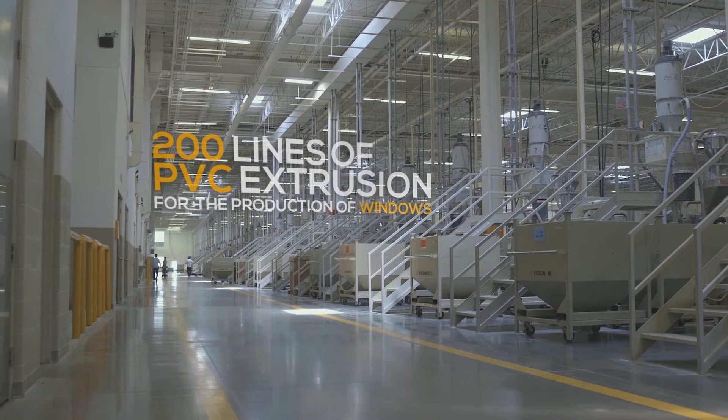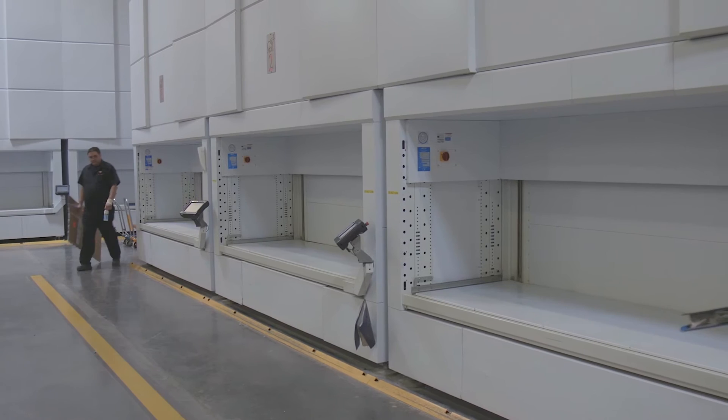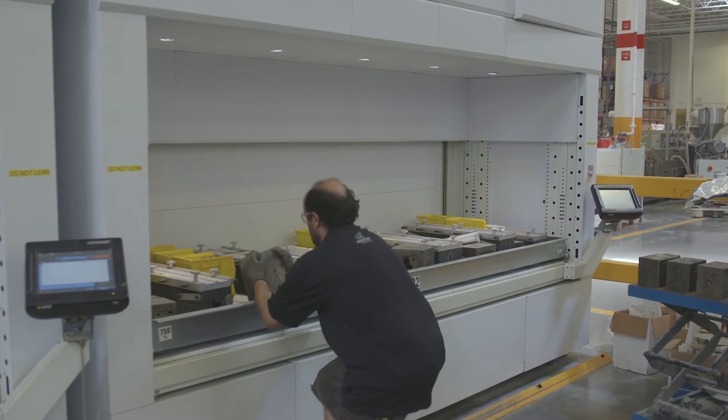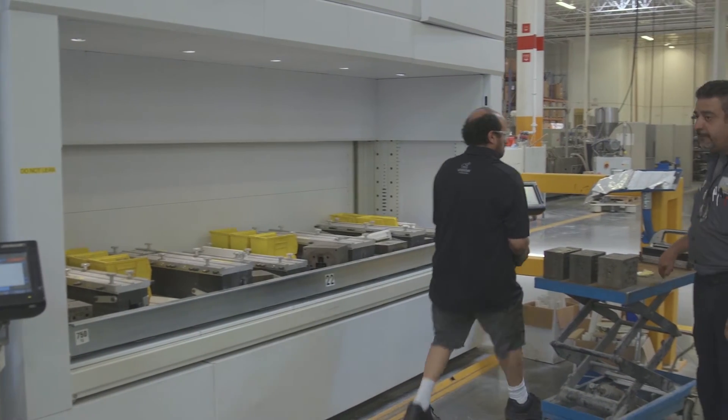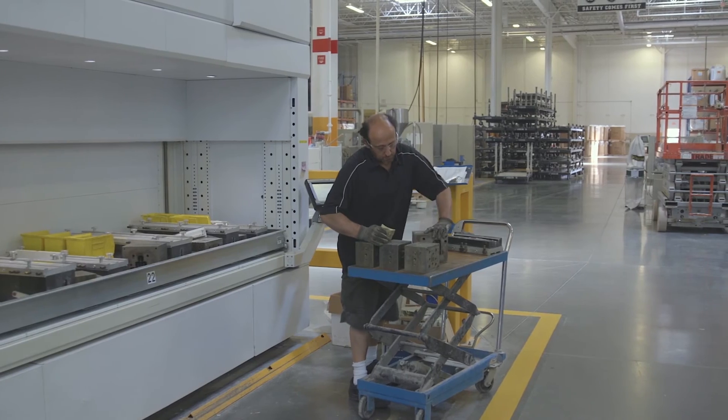We wanted to buy the Modula simply because we needed floor space, and going up was the logical way to go. To find an easy machine to put stuff in, put it away — it was very easy.